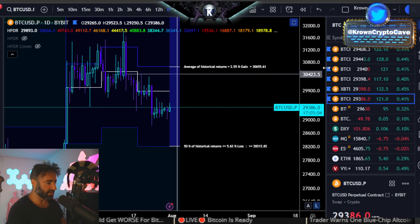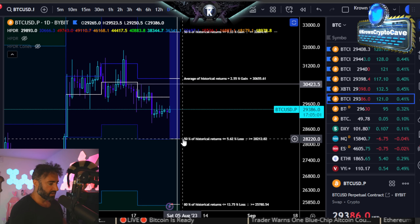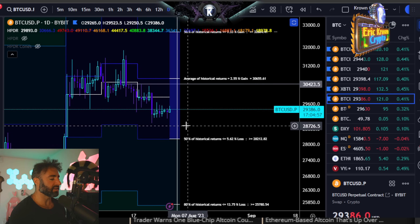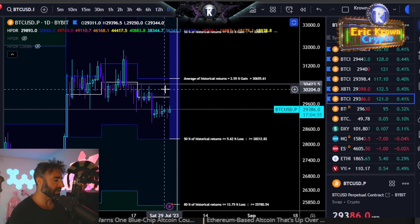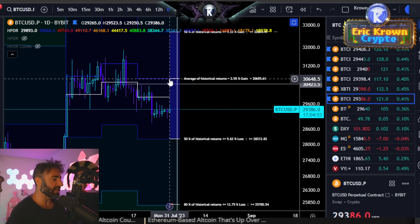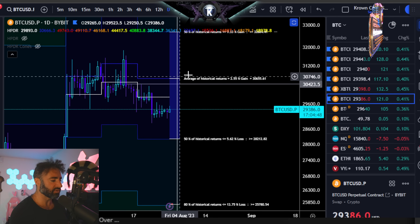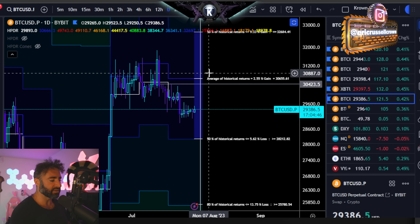Going over to the daily, this is kind of where I'm getting that low $28,000 number. I think if Bitcoin traces to the downside, that's probably best case scenario for a low at $28,200. This one is actually showing the average of the range closer to that $30,400-ish region. I suspect that we do see that start to align relatively soon, maybe in about a week or so, once we get a new block of data.